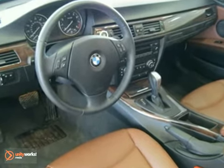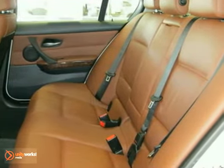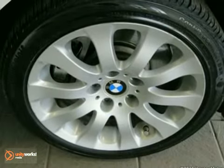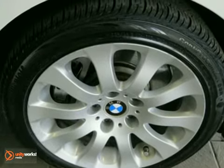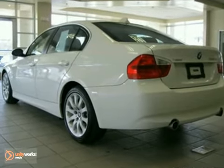Additional features include power front seats, moonroof, multifunction steering wheel, cold weather package, and a premium package. The cold weather package consists of heated front seats and fold-down rear seats with ski bag, while the premium package includes universal garage door opener, auto-dimming mirrors, auto-dimming rearview mirror, lumbar support, digital compass mirror, and BMW assist with Bluetooth system.